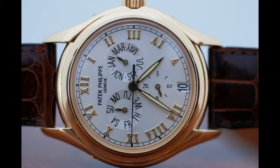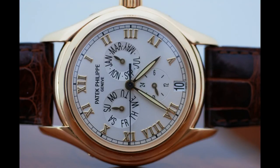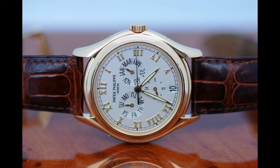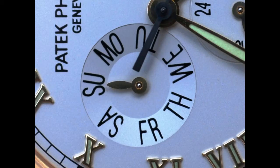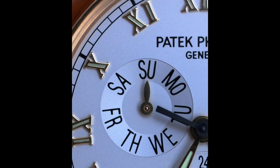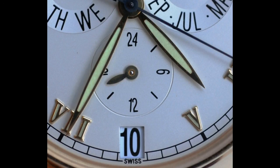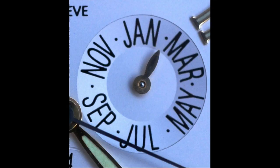Geneva Seal Criterion Number 12: Wire springs are not accepted. A quartz watch cannot receive the Geneva Seal — the watch has to be mechanical. A quartz watch can be made in Geneva, but if the watch only says 'Geneva' under the word 'quartz,' that just means it's made in Geneva — it doesn't mean it has the Geneva Seal. A common brand that does that is Raymond Weil; they do that on a lot of their watches.